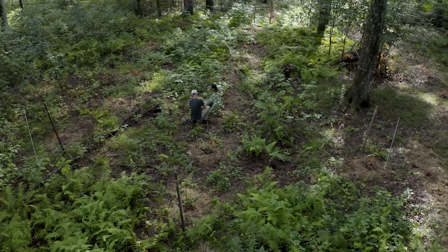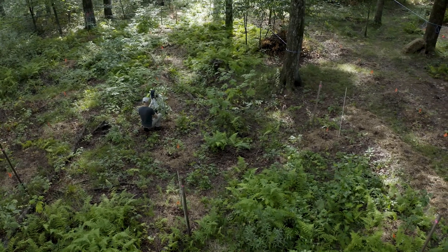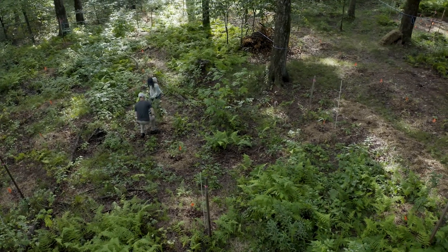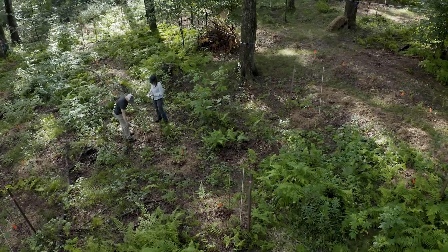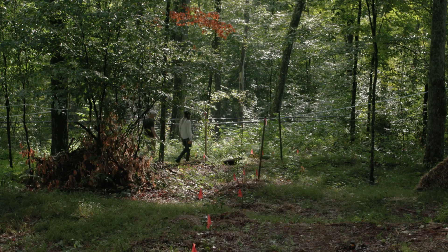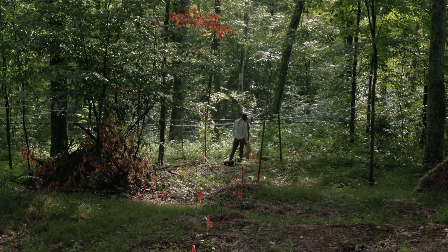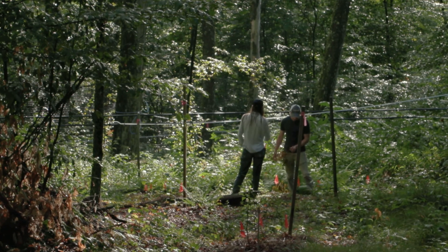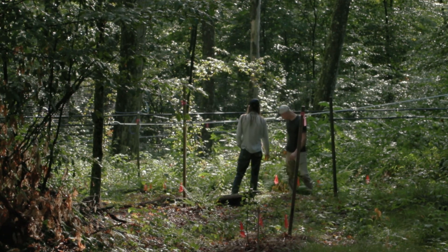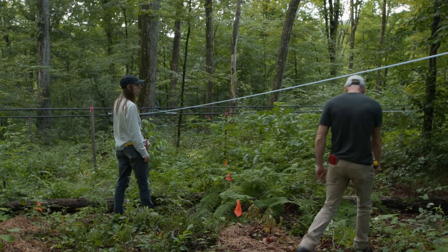We established our agroforestry research plot one year ago, so most of the plants have just been put in the ground — they're just getting started. The goal of this project is twofold: one is to show that actively managing a sugar bush can have benefits in terms of maple syrup production, and the other goal is to show that we can grow other crops that generate income within the sugar bush.